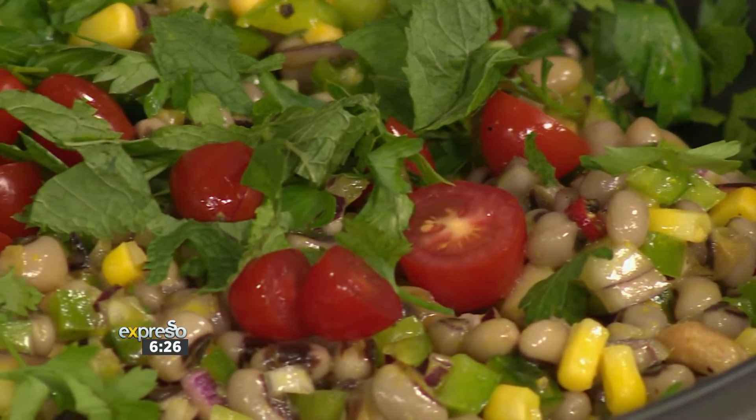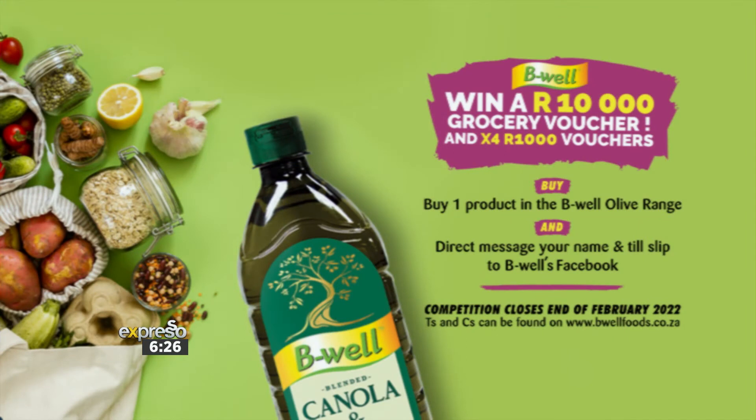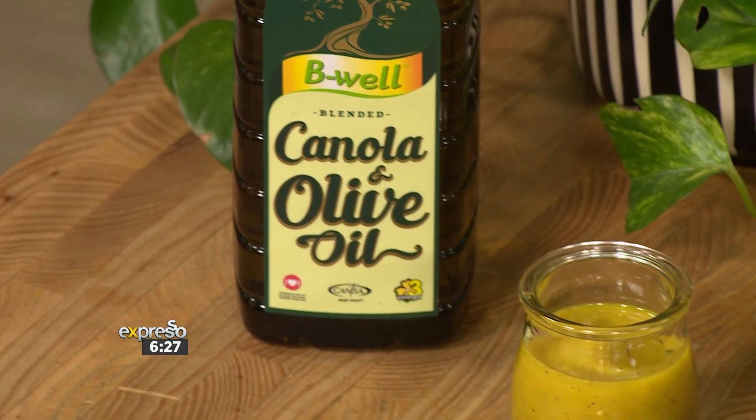B-Well is encouraging you to live a healthier lifestyle and rewarding you for making the right choices. They are giving away one 10,000 rand grocery voucher and four 1,000 rand grocery vouchers between now and the end of February 2022. Simply buy a product in the B-Well Olive range, then direct message your name and till slip to B-Well's Facebook. Find all the terms and conditions at bewellfoods.co.za.